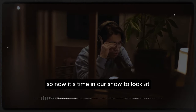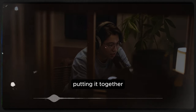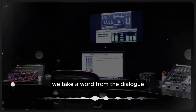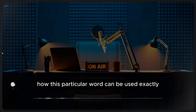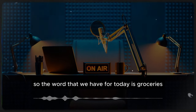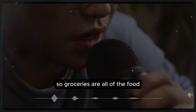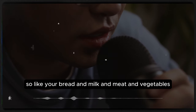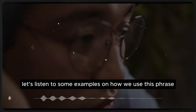Now it's time to look at 'putting it together,' where we take a word from the dialogue and show you how to use it in real English. The word we have for today is 'groceries.' Groceries are all of the food items you need to buy at the supermarket — your bread, milk, meat, and vegetables. Those are all groceries. Let's listen to some examples.